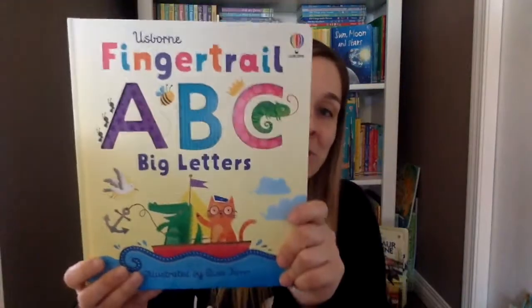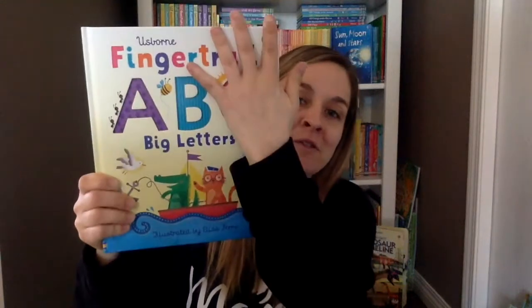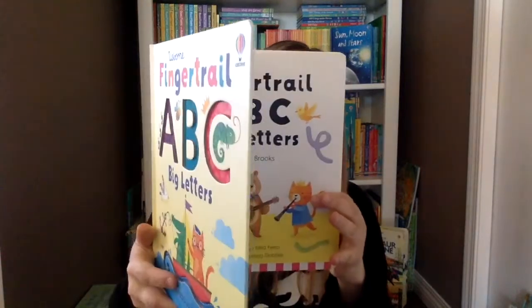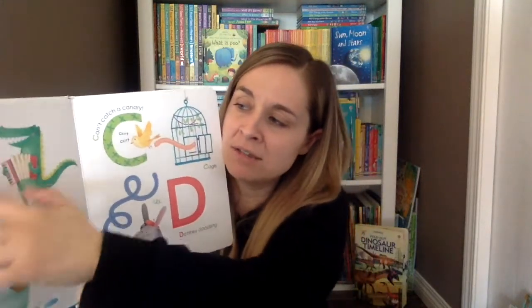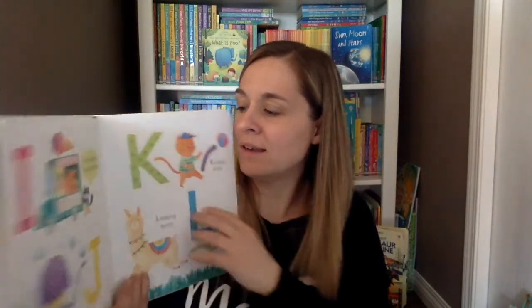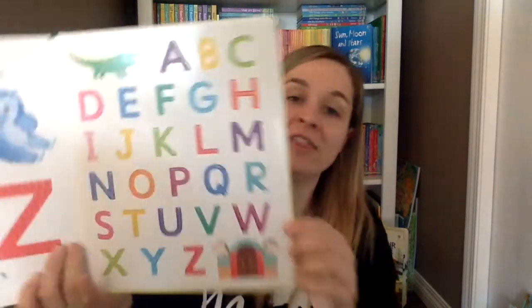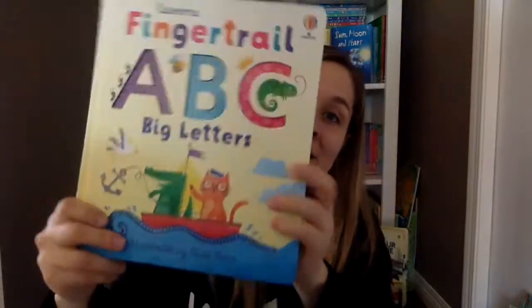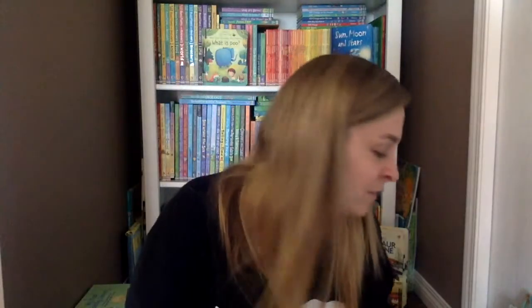I'm very excited about this one too — I think it's deceiving online because you have no idea how big it actually is. It's like the size of four of my hands, and it has lots of finger trails and lots of ABCs. 'Alligator with an accordion' — and these are all indented so you can run your fingers through them and learn how to trace them. It's great for learning your ABCs, associating them with words and illustrations, matching them with their sounds, and at the end you can trace your fingers through them and learn how to write them.